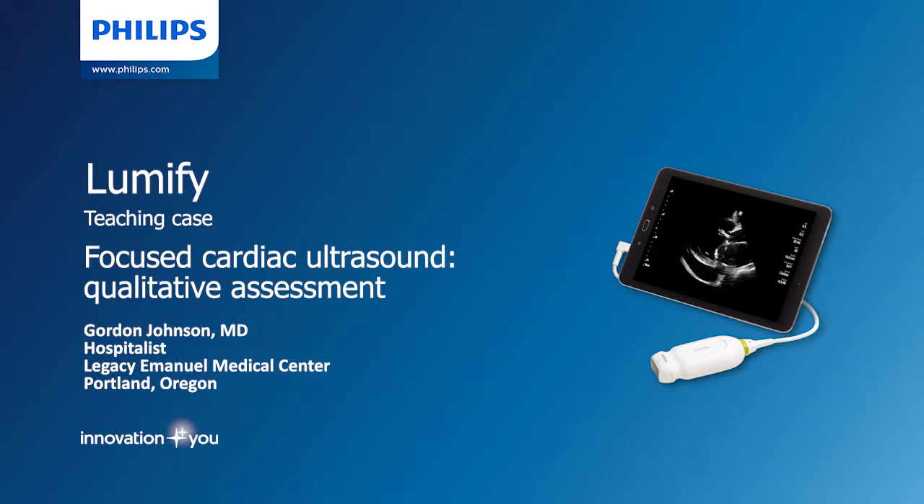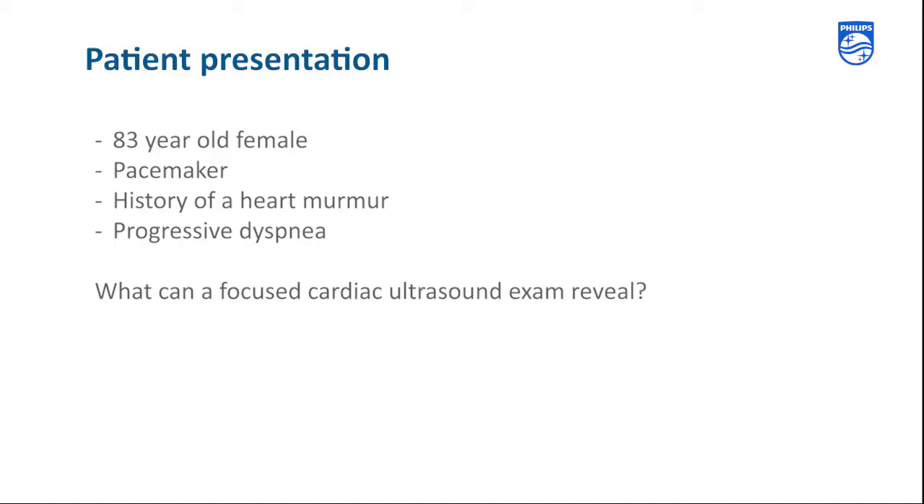In this short video, we're going to review a focused cardiac ultrasound performed by Dr. Gordon Johnson and highlight the qualitative information that a POCUS exam can rapidly reveal. The patient is an 83-year-old female with a pacemaker and history of murmur presenting with progressive dyspnea.